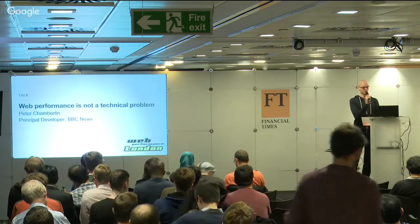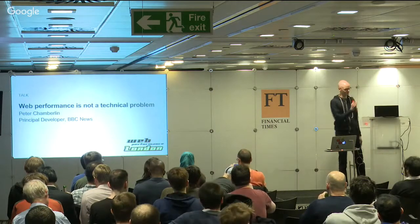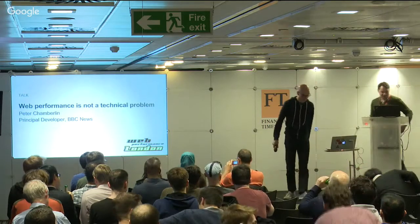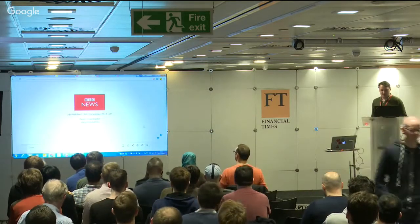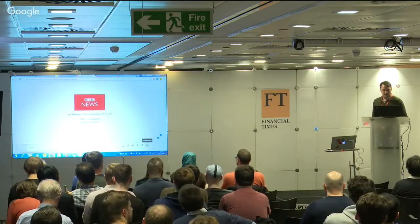So tonight's talk is 'Web Performance Is Not a Technical Problem.' It's a trolly kind of headline - there's quite a lot of technical stuff to talk about. This is part one.